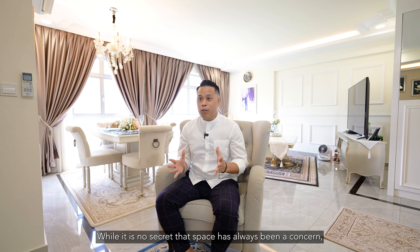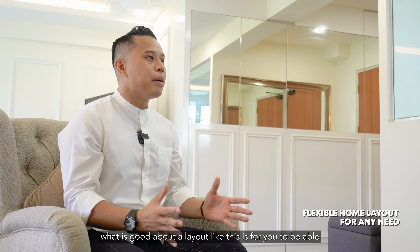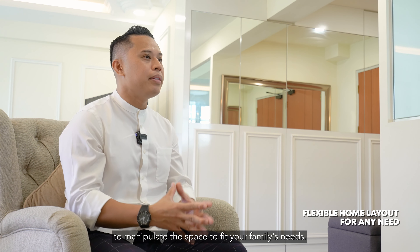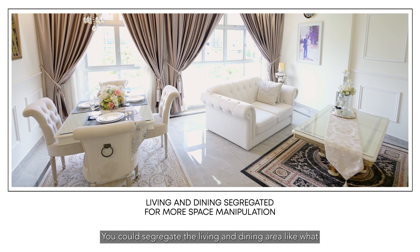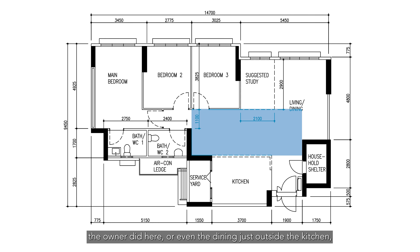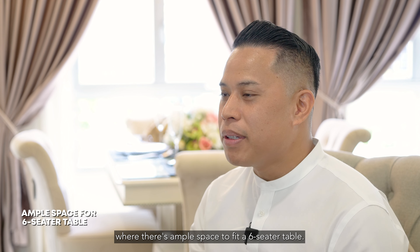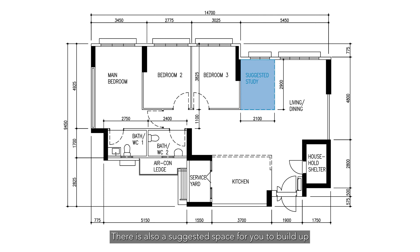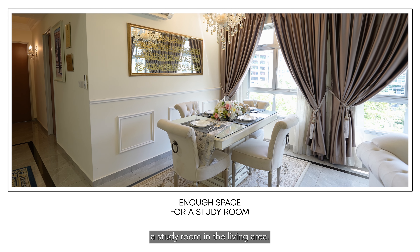While space has always been a concern, what is good about a layout like this is the ability to manipulate the space to fit your family's needs. You could segregate the living and dining area like what the owner did here, or place the dining just outside the kitchen where there's ample space to fit a six-seater table. There is also a suggested space to build a study room in the living area.